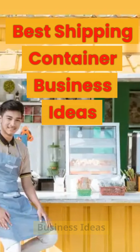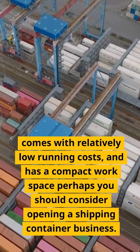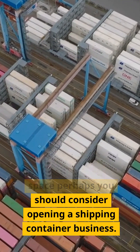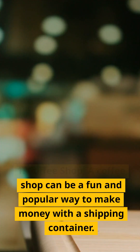16 shipping container business ideas. If you are looking for a business investment that can be modular, comes with relatively low running costs, and has a compact workspace, perhaps you should consider opening a shipping container business.